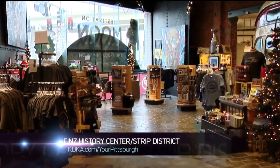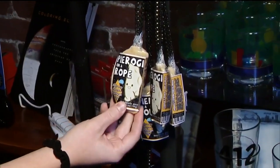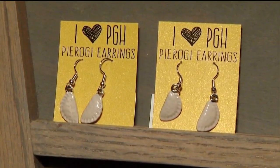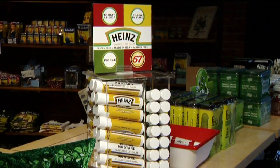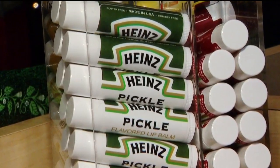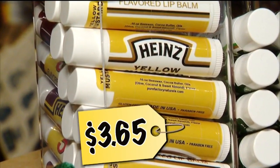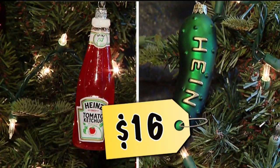Let's begin at the Heinz History Center gift shop in the Strip, where you can buy pierogi soap on a rope for $9.50, or these cute little pierogi earrings for $16.95. They also have Heinz Lip Balm in three flavors — ketchup or pickle — just $3.65 apiece.